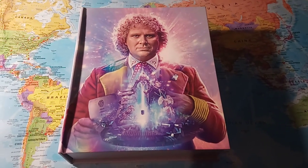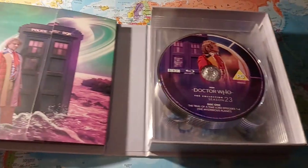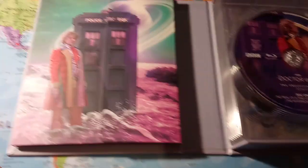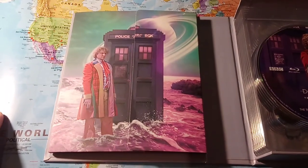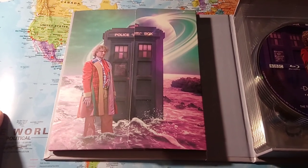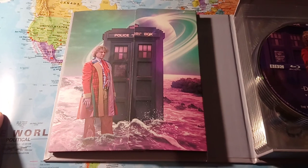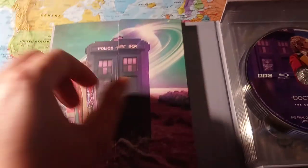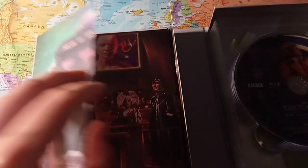So now I've unsealed it, if we just open it up we can see more of Lee Binding's excellent artwork. We have where the booklet is held, the TARDIS and the Sixth Doctor Colin Baker on Thoros Beta. Which I think looks absolutely stunning — I love the hard work that goes into these sets.